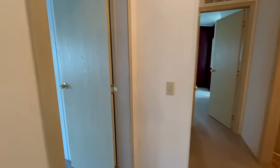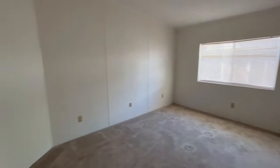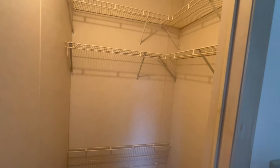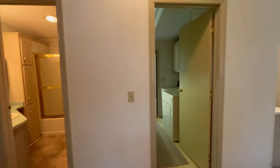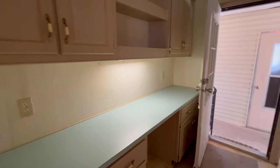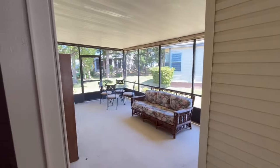Back here we have bedroom number one with a nice size closet. Here's your laundry area, which leads out to your Florida room that I just showed you.